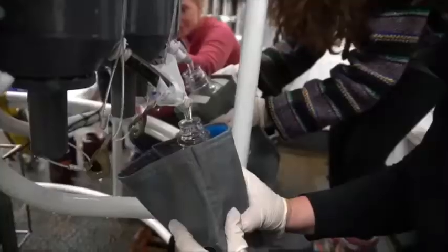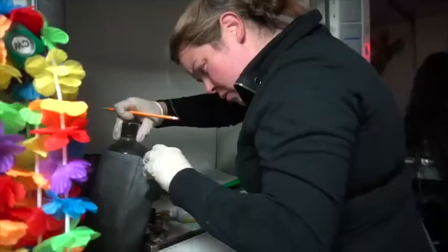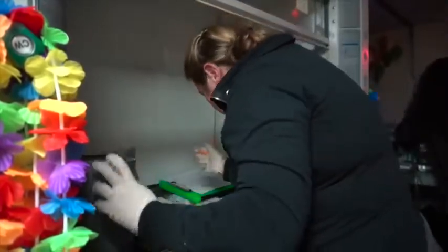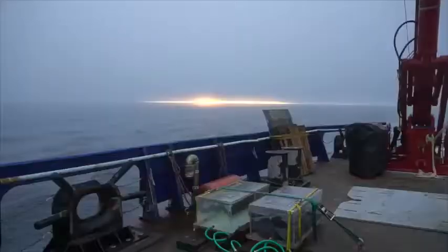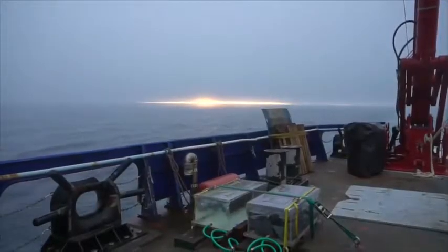Once we get on station, we put a CTD over, we collect a water sample, we quickly put those in bottles, add nitrogen gas, we incubate that in incubators on the back deck, and there's water flowing through to keep them at the right light level and temperature.